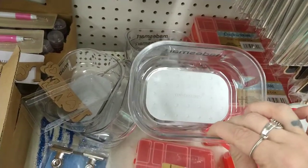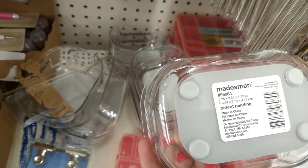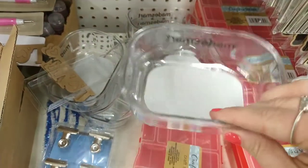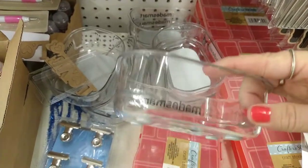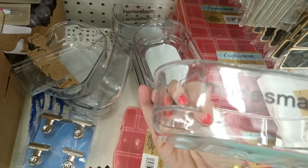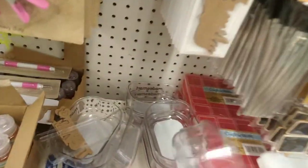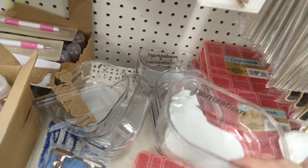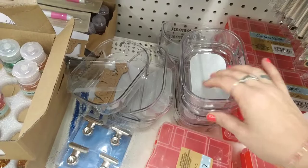This looks new — it's by Made Smart. I'm not exactly sure what these are, but they have a grip on the very bottom and grip on the inside. They're like these little tiny dishes in the Crafter Square section — maybe for mixing paint or something. They have tons of them here, pretty cool.